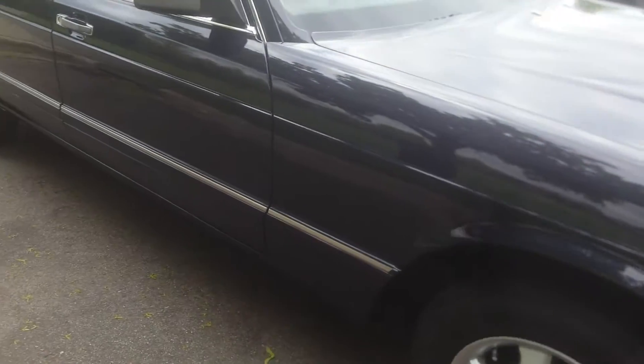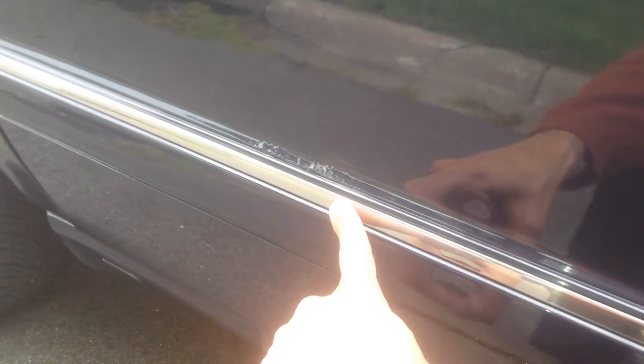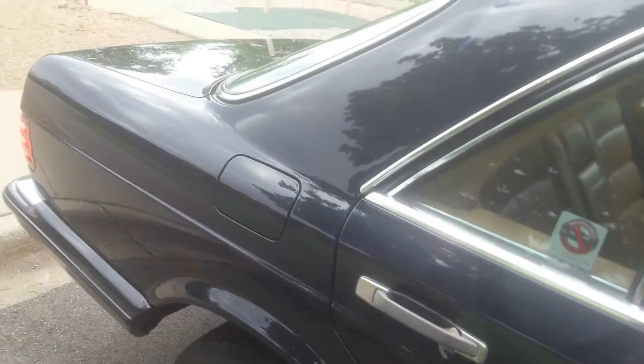I mentioned a little bit of rust in the ad, and that's what I was talking about there. I don't know if that comes out, but that's the little bit of rust. There's just a tiny bit here.